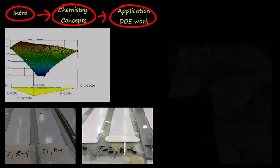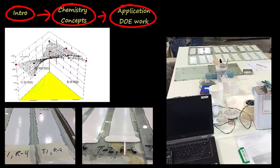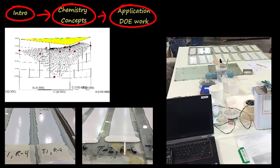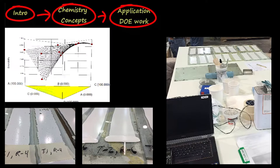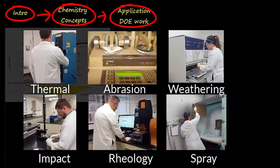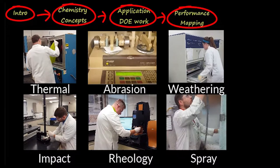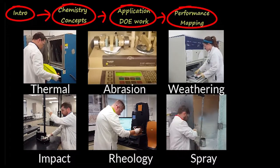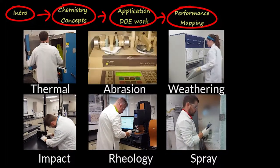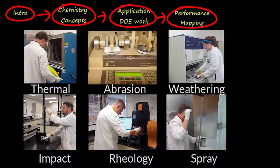First, we tackled the application characteristics. Combining many years of formulation experience with advanced DOE models led us to make roughly 60 test formulations. A response surface map was plotted from this data, which pointed the way to optimize the Co-Cure application characteristics. Next, we focused on in-service performance characterization. The relative strengths and weaknesses of Co-Cure gel coat compared to traditional gel coats was assessed by running a complete range of tests including weathering, thermal shock, mechanical, abrasion, and rheological tests.